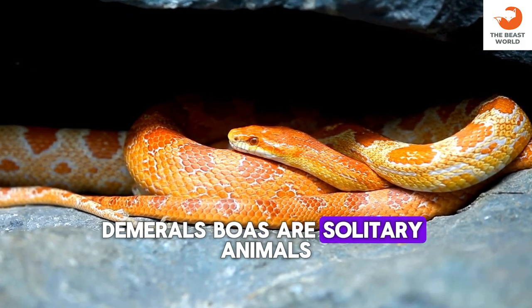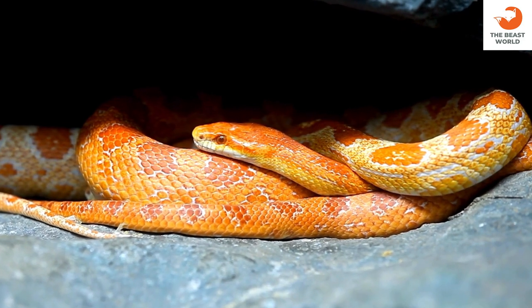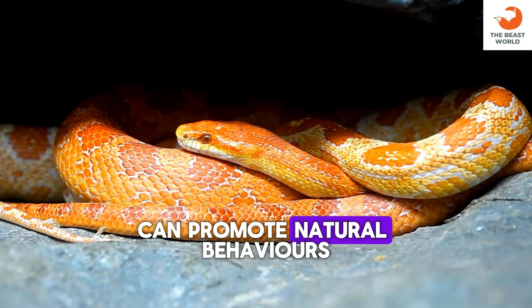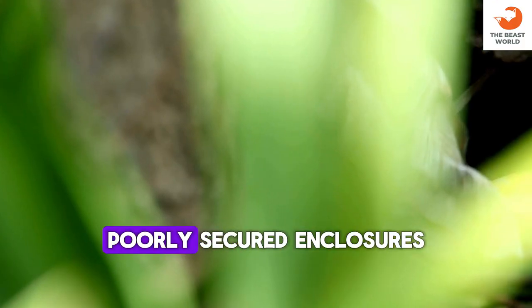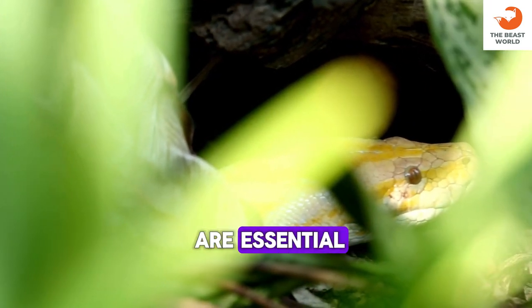Dumrille's boas are solitary animals and should be housed individually. Providing environmental enrichment such as branches and hiding spots can promote natural behaviors. They are capable of escaping from poorly secured enclosures, so proper locking mechanisms are essential.